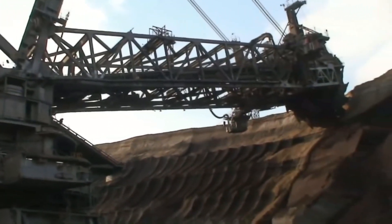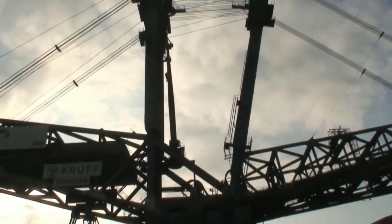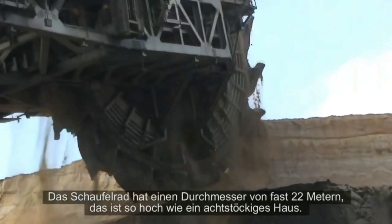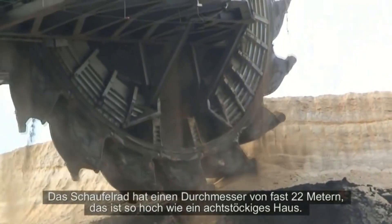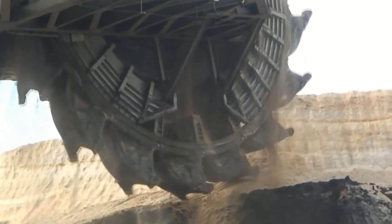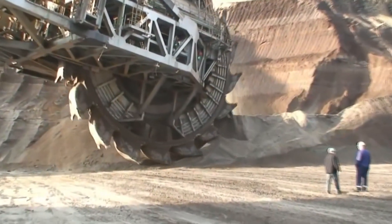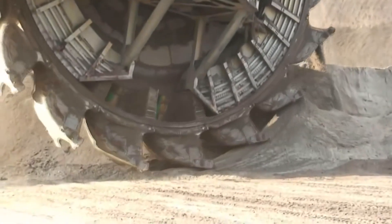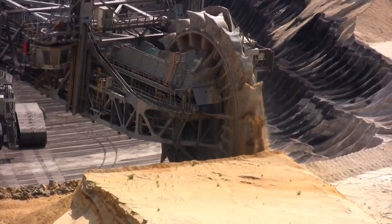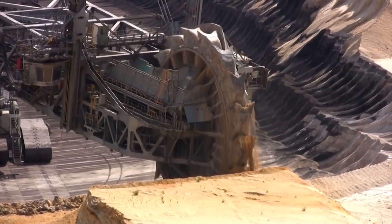Bucket wheel excavators used for coal mining are absolute size leaders. The German Bagger 288 has broken all records: its weight is about 13,500 tons, length 240 meters, height 96 meters, and width 46 meters. This monster's height is comparable to the height of skyscrapers. It digs 240,000 cubic meters of rock per day — like filling a football stadium to the height of a 10-story building.